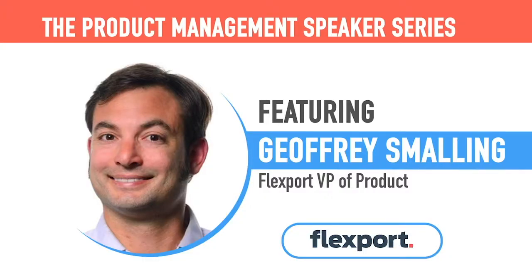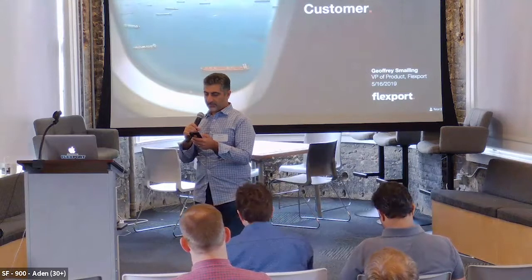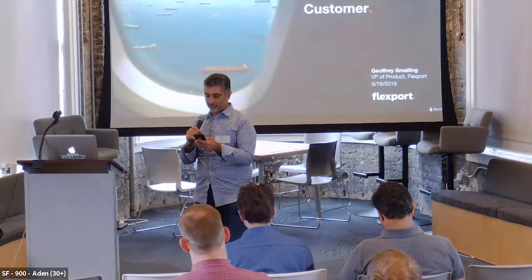Jeff is the VP of Product at Flexport. In his role, he brings together industry and technology expertise across the organization to create products that help companies navigate an increasingly complex global trade environment through technology.